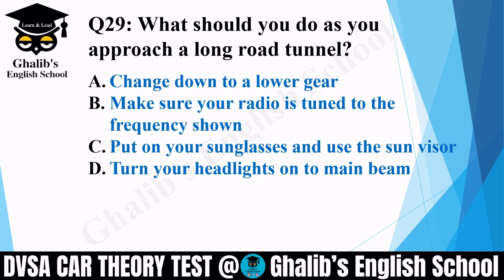Question 29. What should you do as you approach a long road tunnel? Make sure your radio is tuned to the frequency shown.